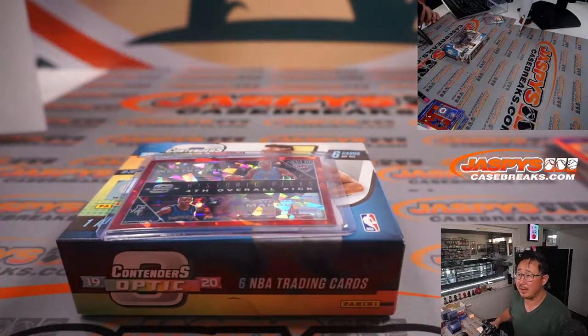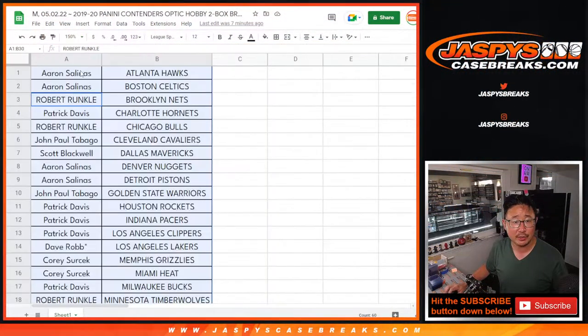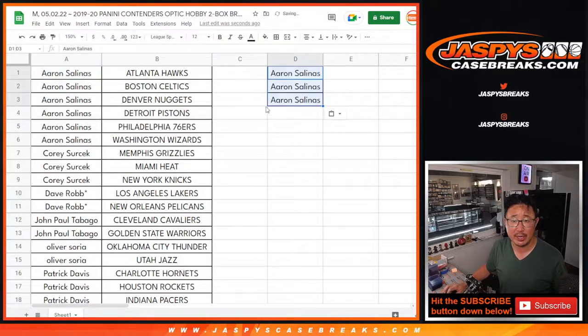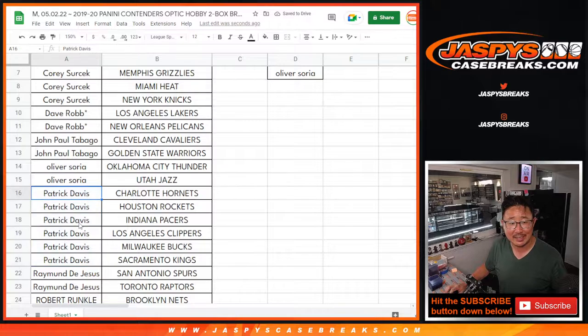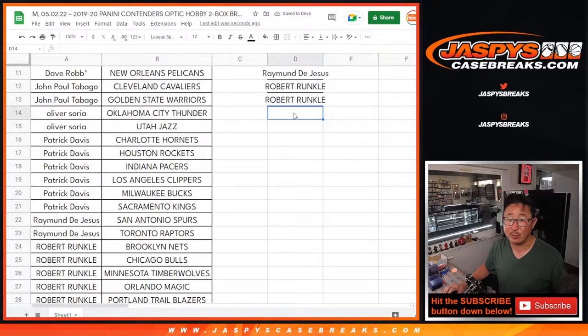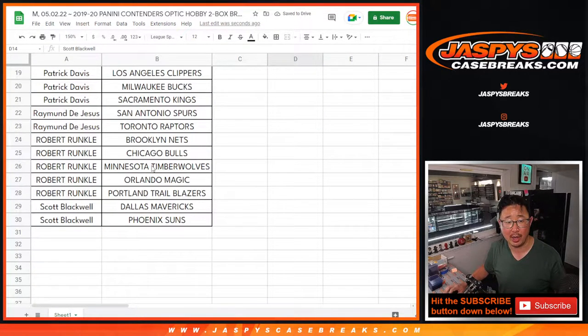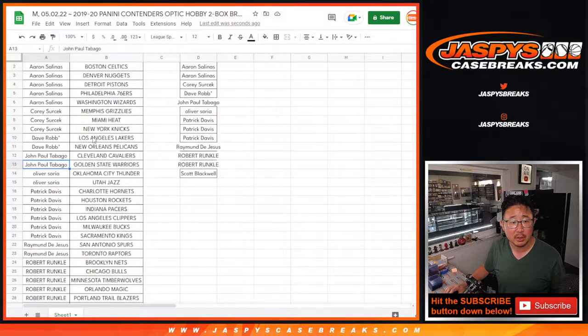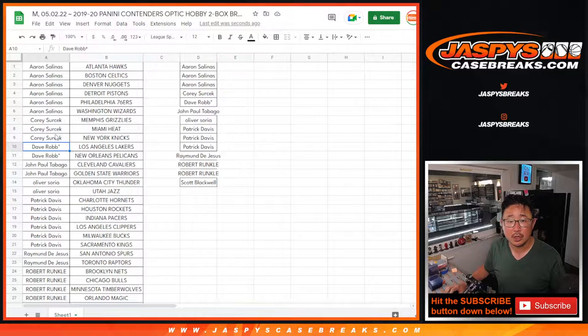We'll use the same dice roll for the break credit randomizer. If you bought at least two teams — an even number of teams — alphabetize your names and half of those become entries. Aaron bought six teams: three entries. Corey bought three teams: still an entry for the promo. Dave got two teams: one entry. John got two teams: one entry. Oliver got two teams: one entry. Patrick Davis, six teams: three entries. Raymond, two teams: one entry. Robert, five teams — four count for the promo: two entries. Scott, two teams: one entry. If you buy an odd number of teams you actually block someone else from getting an entry, so it's kind of a sharp play.